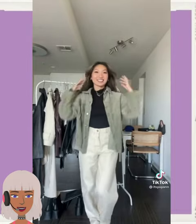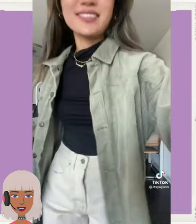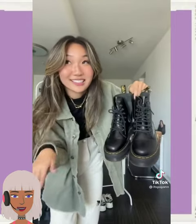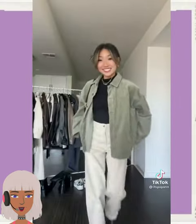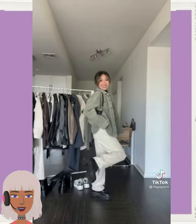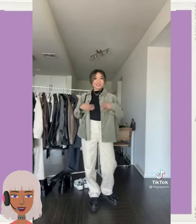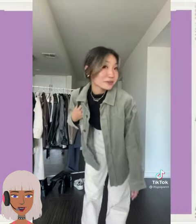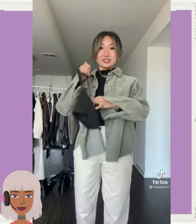This is a very nice casual outfit she has here — she has combat boots, tan pants, very cute. And then she went with an all black handbag, a ponytail, and of course she has the curtain bangs.